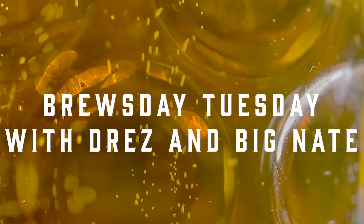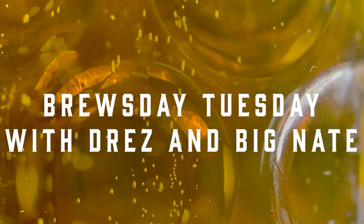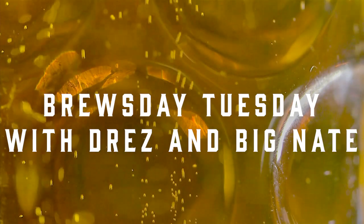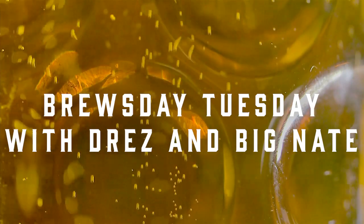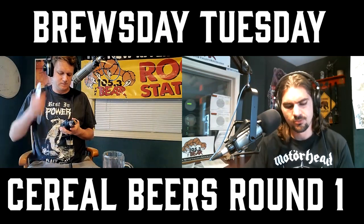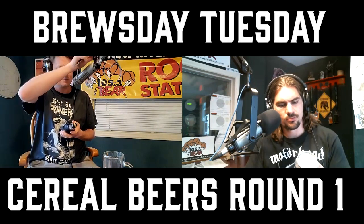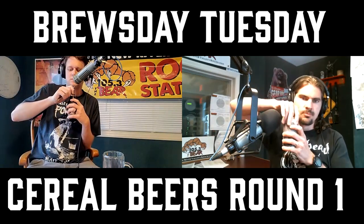Oh man, I hate Mondays. Nah man, it's Tuesday. Wait, wait, wait. What day is it? You know what day it is. Tuesday. Brews Day Tuesday! It's time for Brews Day Tuesday, brought to you by the Cellar and Six-Pack Store. Here's Drez and Big Nate.